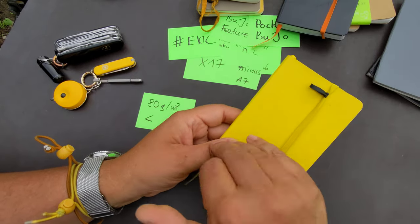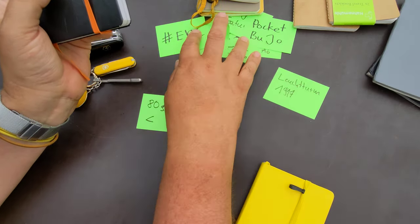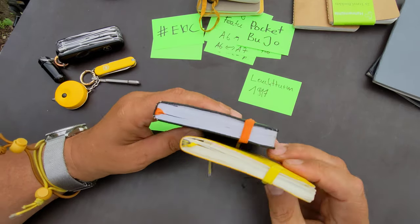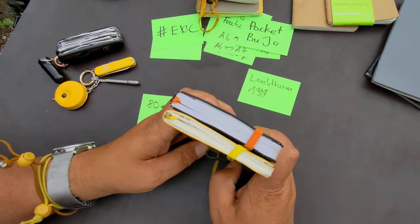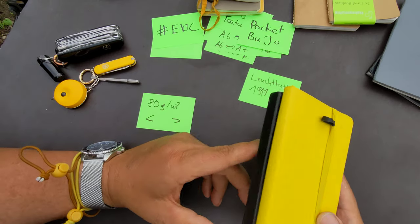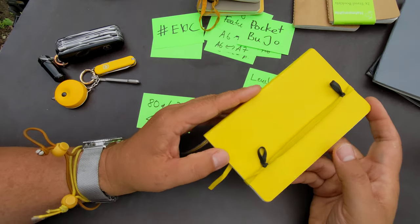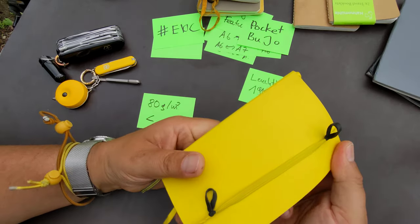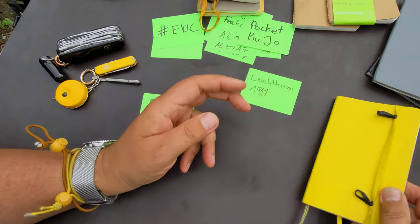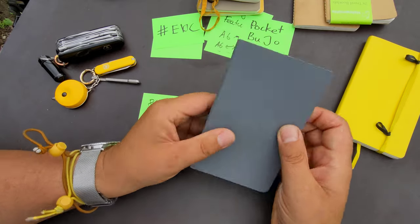I can only recommend Leuchtturm for beginners. If you know your format and whether you prefer hardcover or softcover — this is a hardcover Leuchtturm 1917 — the hardcover usually has about 60 more pages, so 180 pages versus 120 pages in the classic A6 minus edition. They're not officially called A6 minus; they put the A6 in inverted commas. I think if you're going for a truly pocketable format, the softcover is much much better — it folds and doesn't take as much space as the much stiffer hardcover.